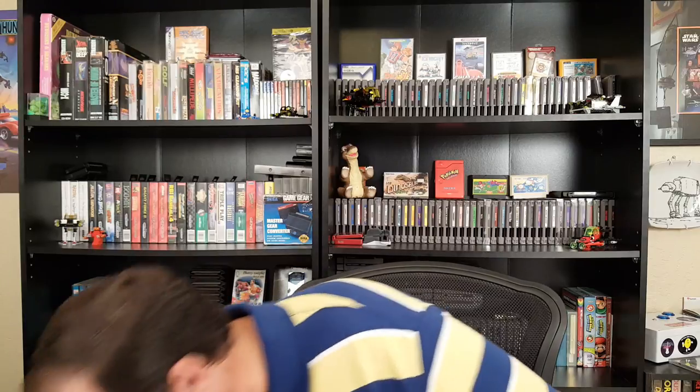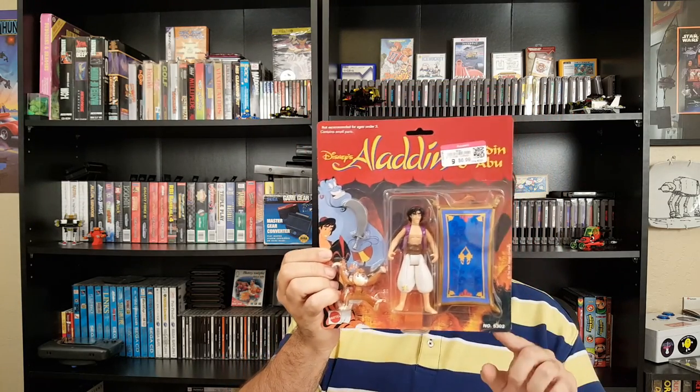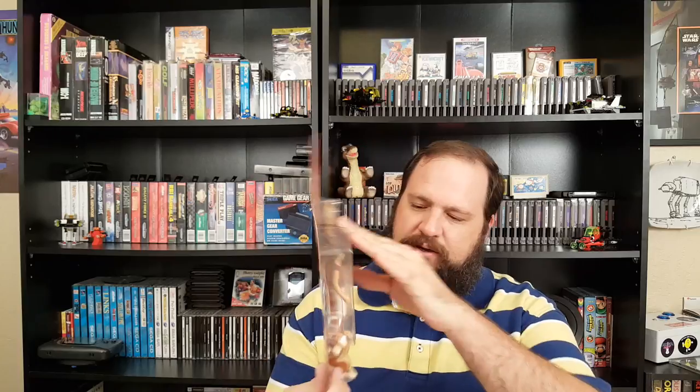I also got a Disney's Aladdin figure, which is really cool. Again, $6.99. You can see it's got the old school Mattel logo. This seems to be from when the movie came out — it's Aladdin on the carpet. And again, I think $6.99 was basically 20% off. It was a really fair price for this.